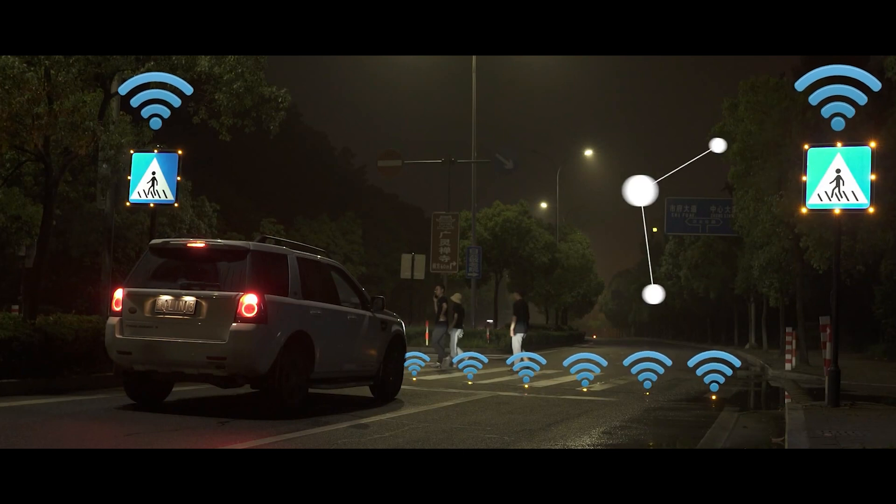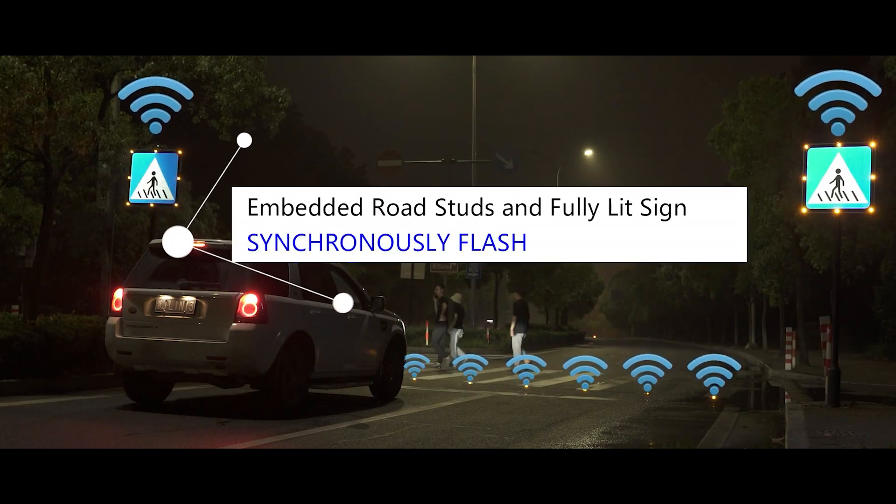Moreover, these systems can link to the cloud, serving as an efficient tool for traffic monitoring and control.